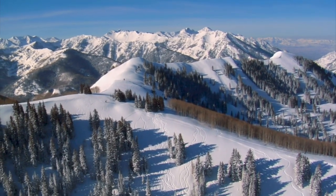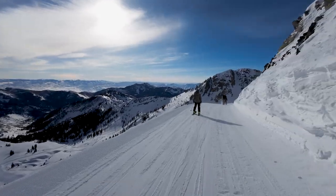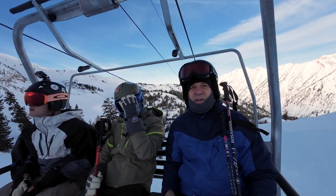Located deep in the heart of Little Cottonwood Canyon, these areas average over 500 inches of snowfall each year. And this year's been epic — they both reached the 500-inch mark by the middle of February.